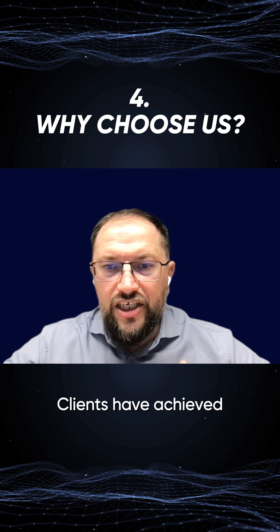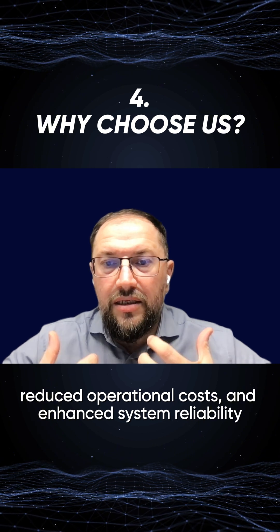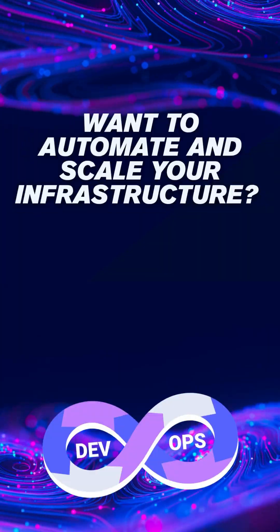Proven results: clients have achieved faster time-to-market, reduced operational costs, and enhanced system reliability. Let's get started.